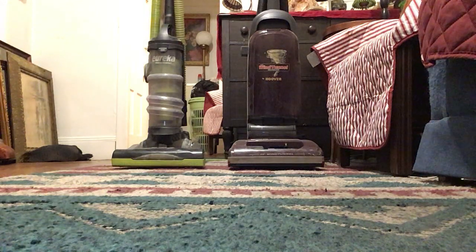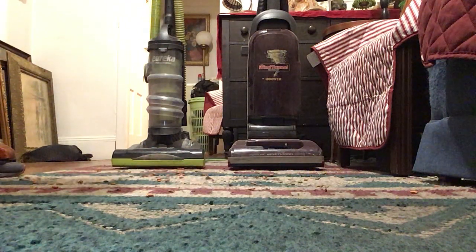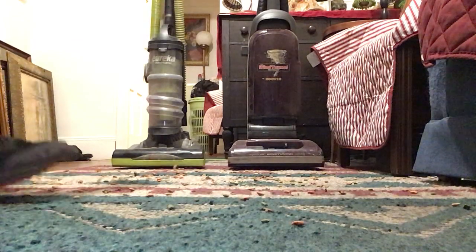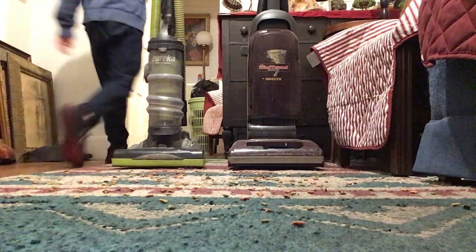I got some cat food here. Put that all over the floor. Still got some more coming. Alrighty. Now I got cat food. Let me go get some cat litter, be right back.